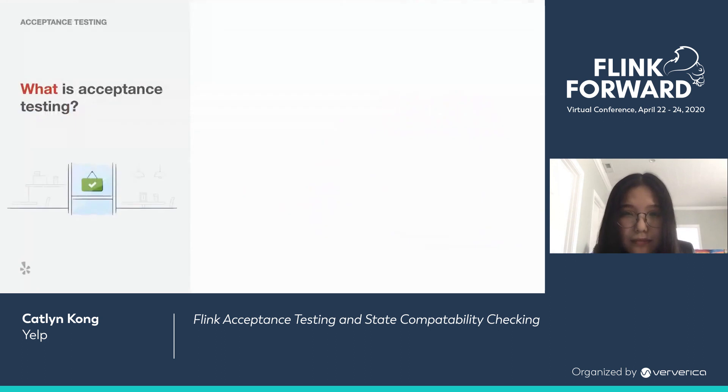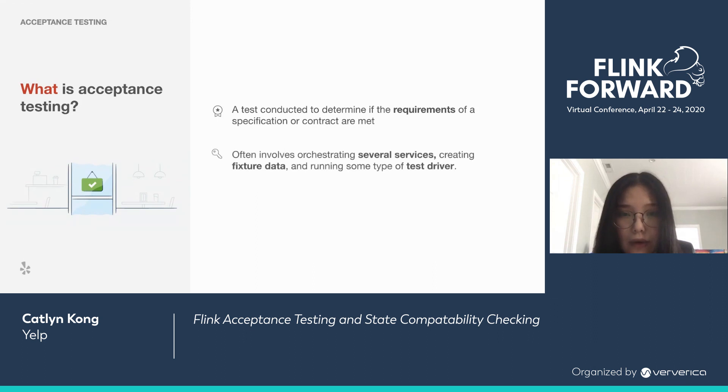Acceptance testing — what is it? According to Wikipedia, it's a test conducted to determine if the requirements of a specification or contract are met. In the context of software development, it often involves orchestrating several services, creating fixture data, and running some type of test driver. And acceptance testing with streaming services is kind of hard.